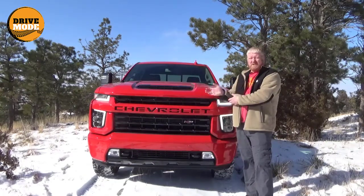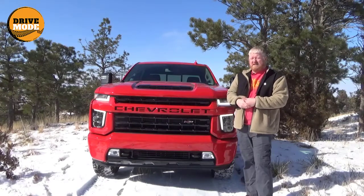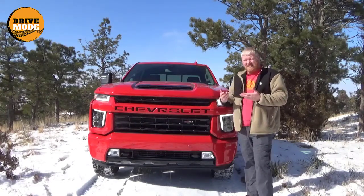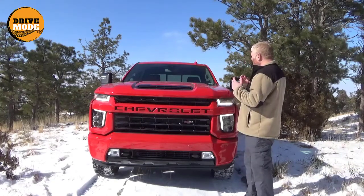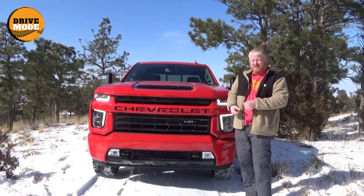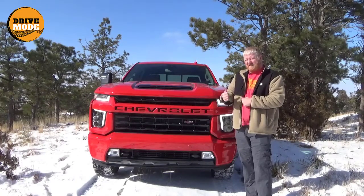So this in particular has the Z71 off-road package and otherwise is largely unchanged from that LTZ packaging. It's really beefy, really large, really nice. Let's have a look at it.